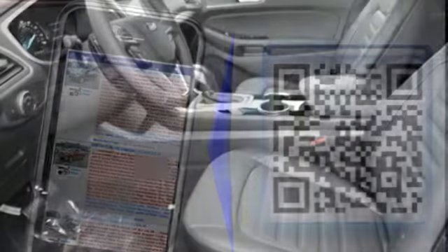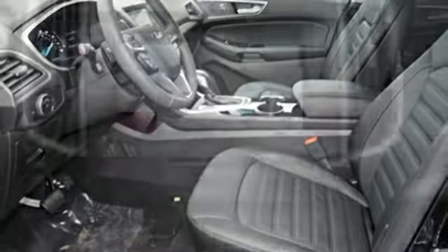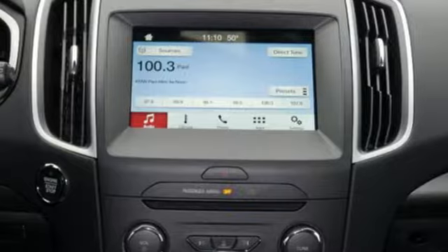Advanced Track with Roll Stability Control keeps the ride on track, while the personal safety and safety canopy systems keep you confident in an unpredictable world.